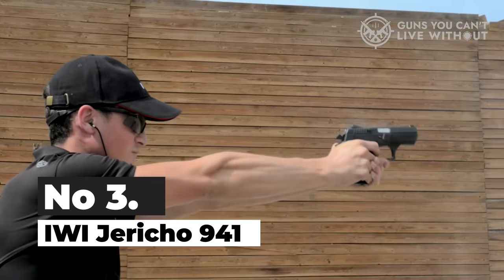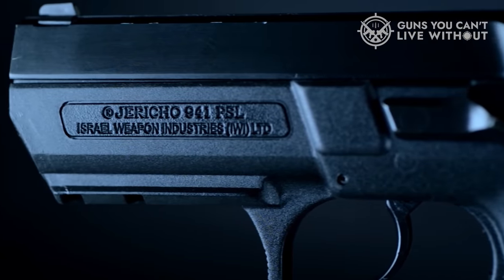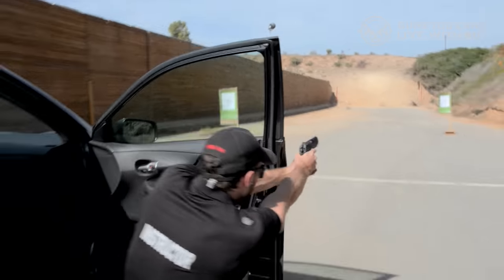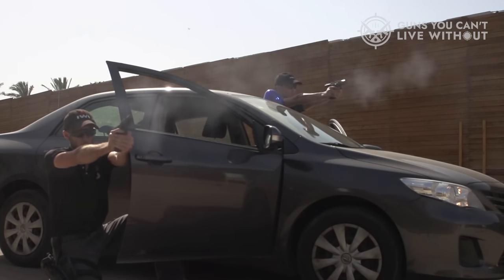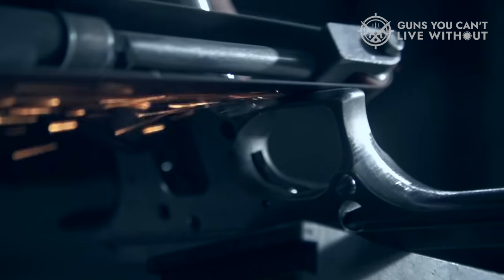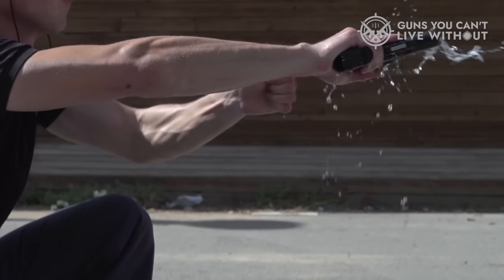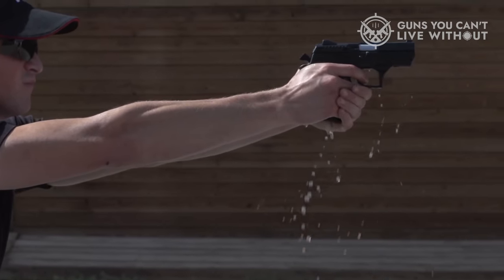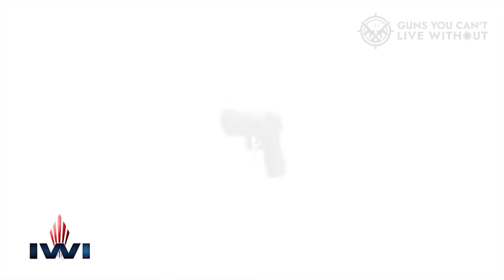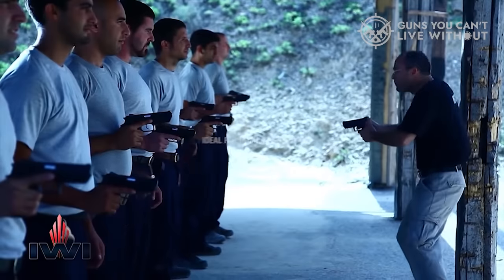Number 3: IWI Jericho 941. The Jericho 941 is a robust, semi-automatic, locked-breech, short-recoil-operated pistol with a 16-round magazine capacity. It features a steel frame, making it suitable as a service pistol or home-defense firearm, despite its size being potentially too large for concealed carry. Notable features include good drift adjustment, combat-style three-dot sights, a low-bore axis, and a minimal slide height due to the slide's design, which nests within the frame. Disassembly is facilitated by two recessed circular dimples on the left rear of the slide and frame, allowing for relatively easy field stripping.